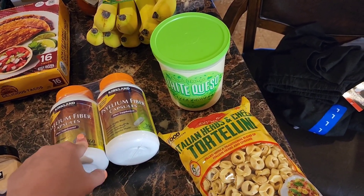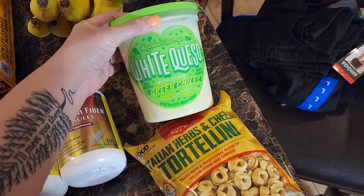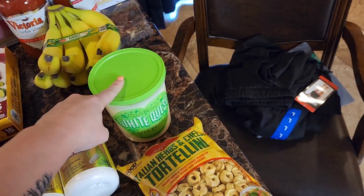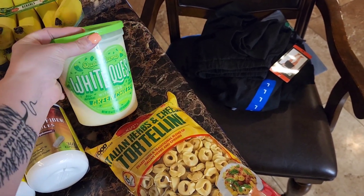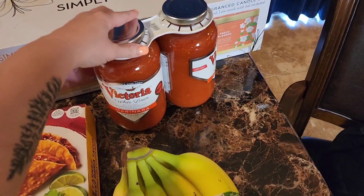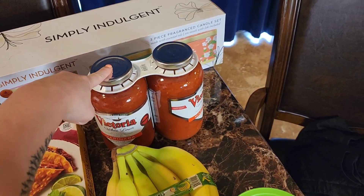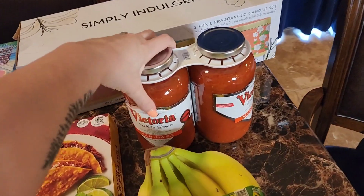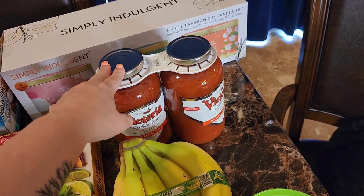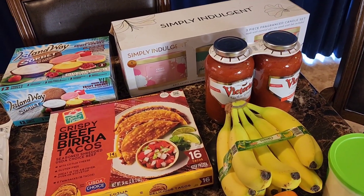This is Queso Mama white queso with diced green chilies. Cinco de Mayo is this week, so I got this for dinner. I also got bananas and this Victoria marinara sauce — two jars were on sale for $8.94. These jars are huge and we use pasta sauce at least once a week, so I grabbed them.